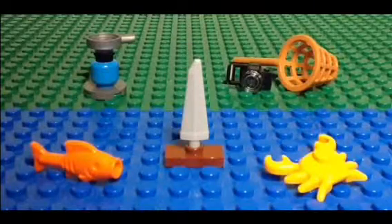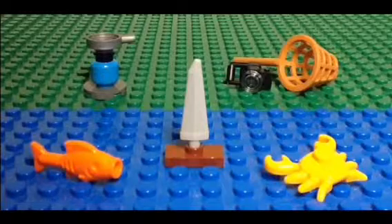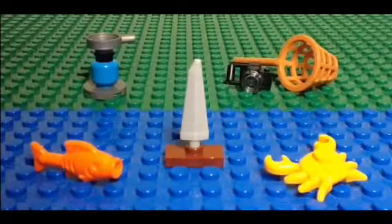Here is a quick look at the set's accessories. It comes with a pan and propane tank, camera, net, fish, toy sailboat, and a crab.